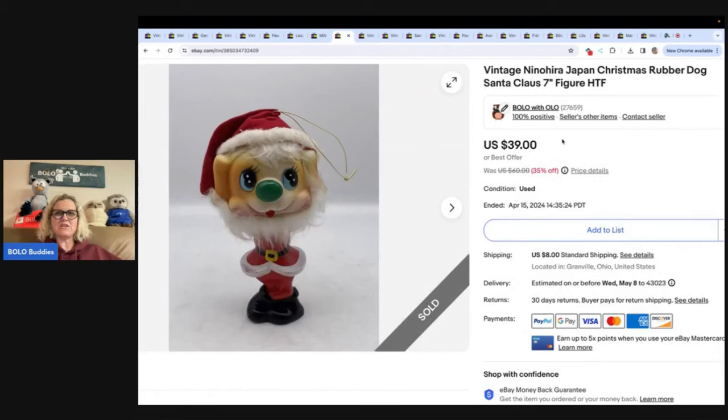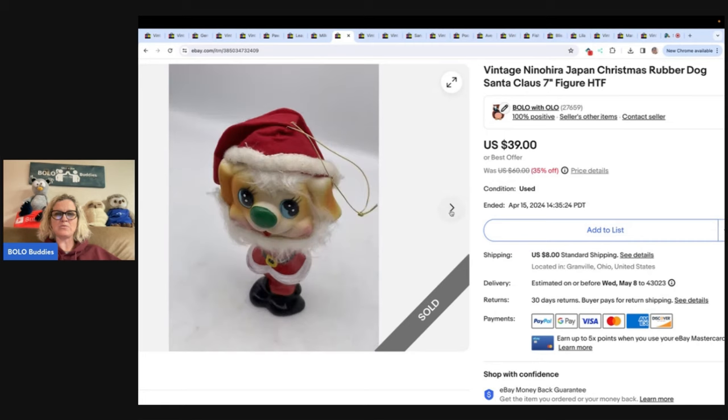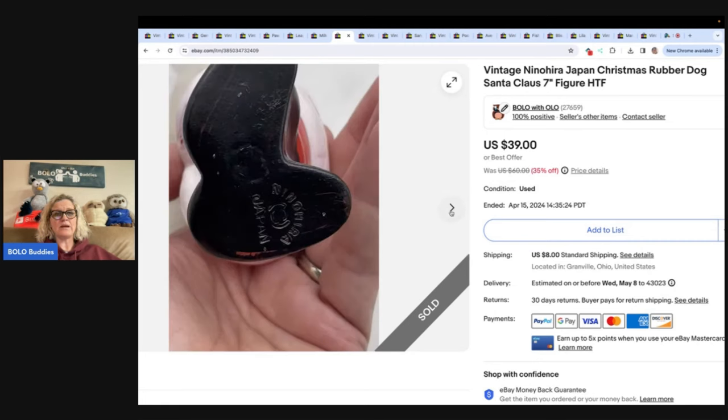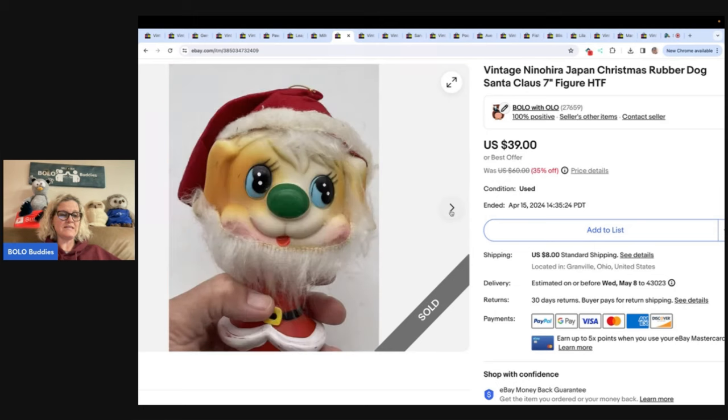This is a vintage Nino Hera — I don't know how to say that — made in Japan. It's a rubber dog dressed as Santa Claus. I got this at a garage sale for 25 cents and sold it for $26 plus shipping. I priced it high and took a best offer. I do that a lot. It's a hard-to-find item, so I start it high, and if somebody makes an offer after I've had it a while, then I'll move it.